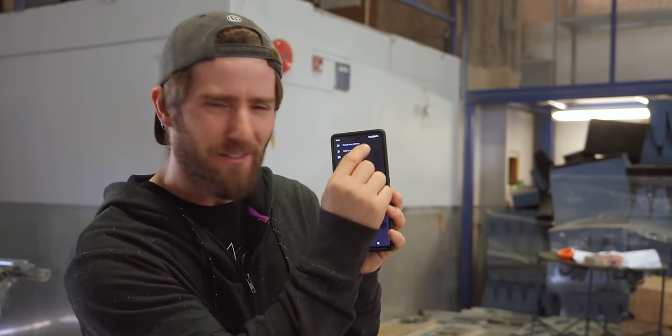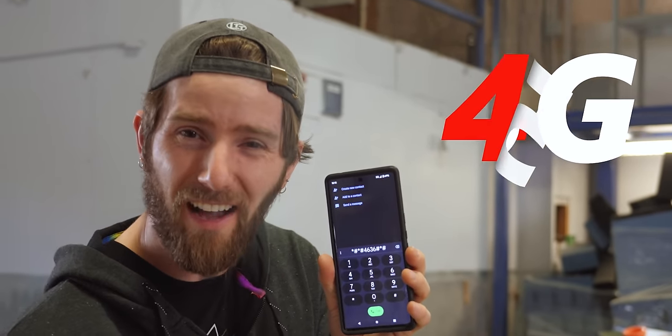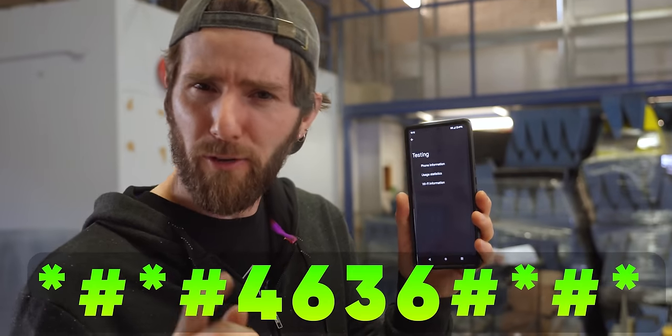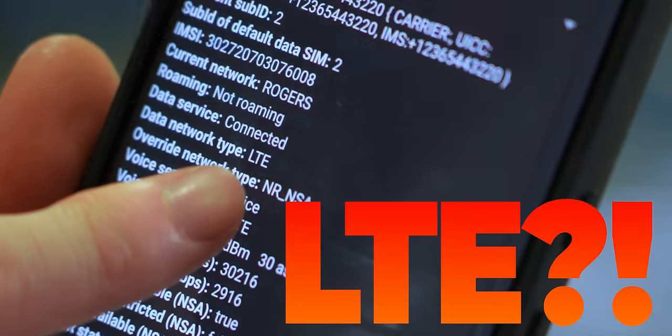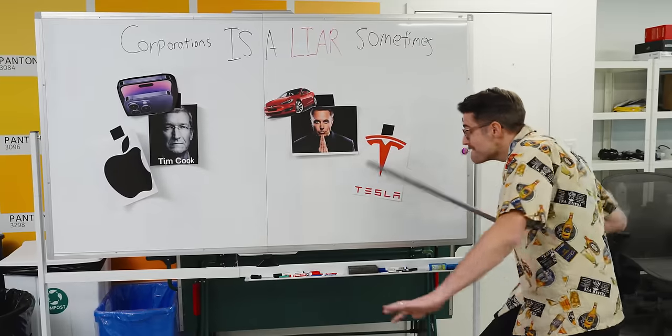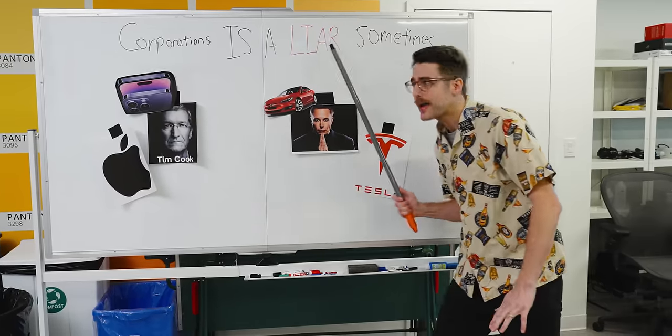Did you know that when your phone says 5G up there, it's probably lying? When I type star pound star pound 4636 pound star pound star LTE — I paid for 5G, darn it! What's going on here? As it turns out, corporations are liars sometimes.